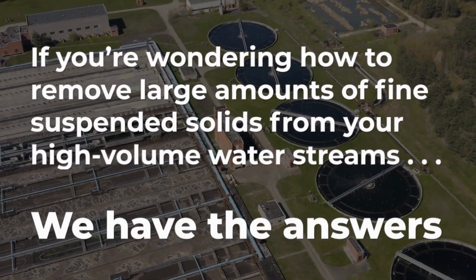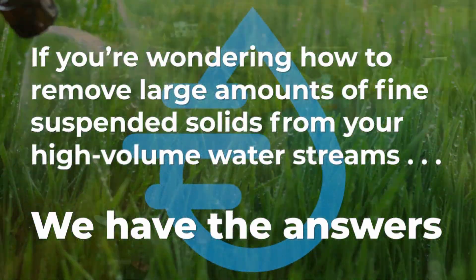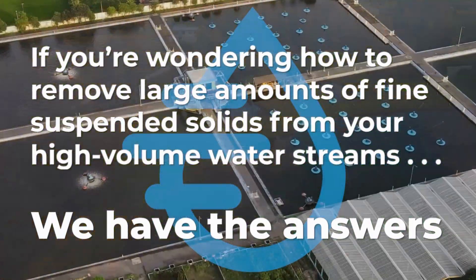That's what gets us up every day. If you're wondering how to remove large amounts of fine suspended solids from your high volume water streams in an affordable and automatic manner, we have the answers.